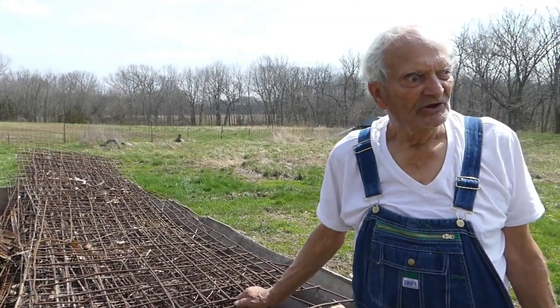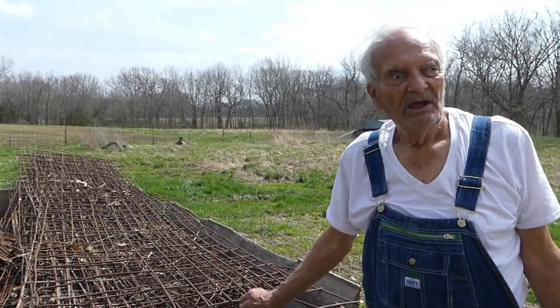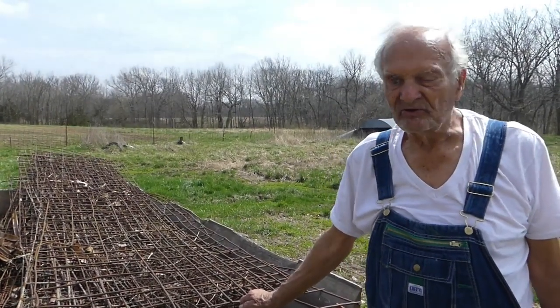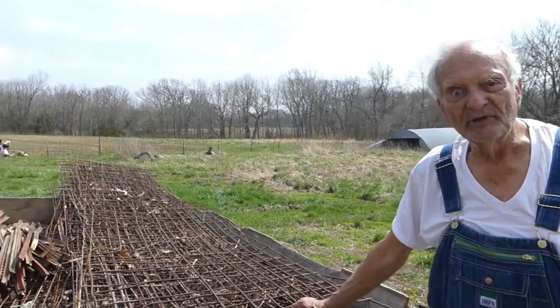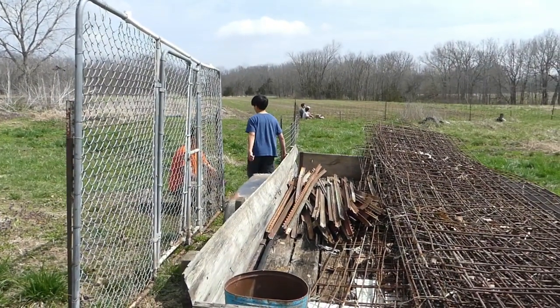Janet and I a couple of days ago loaded up about 35 or so of these hog panels to build our fence with. So today hopefully we're going to get our cow pasture finished up. I've got to move the tractor up a little bit now because they caught up with me — I've got to scatter out the panels.